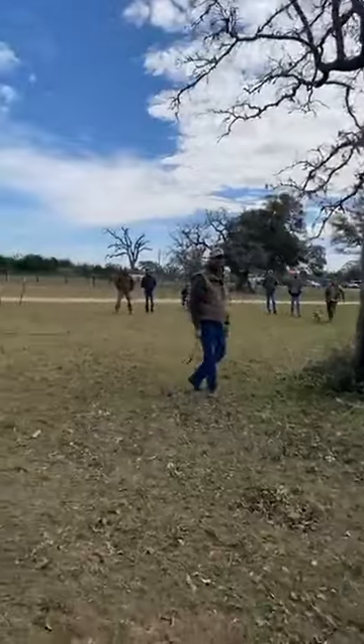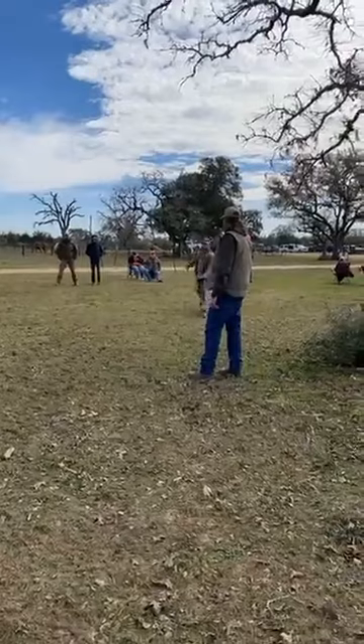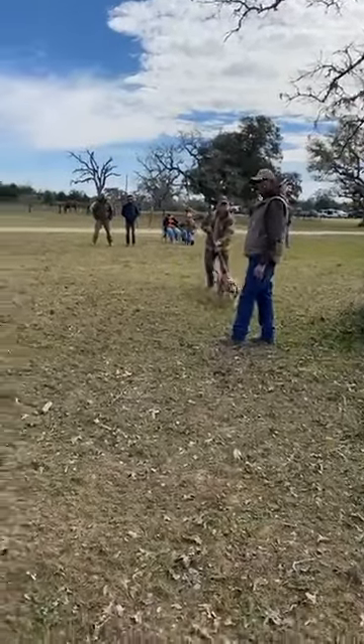First up we have Conrad and Otto. Otto is one of Brian Reynolds' breeding dogs.